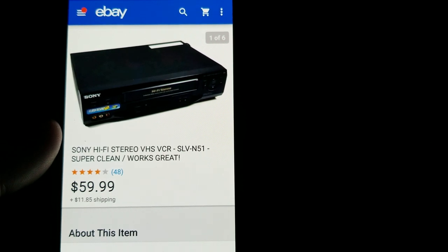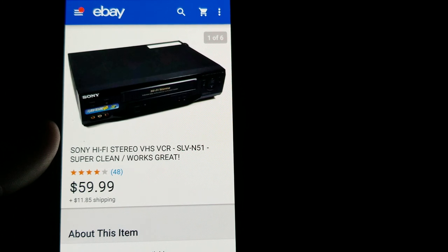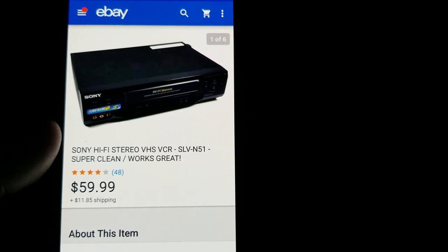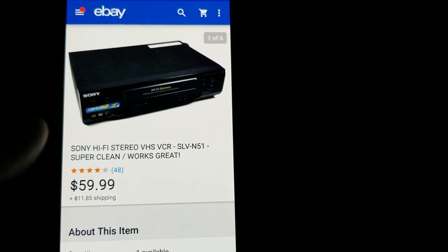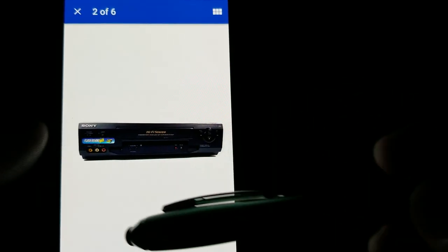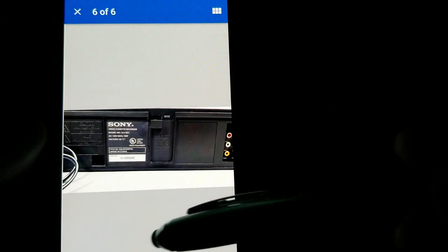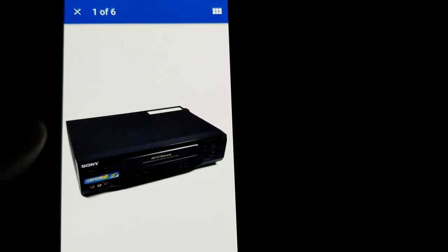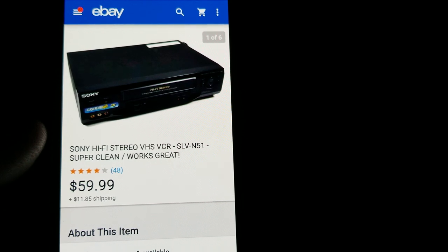As you might know, Sony sells well for me. Here's a Sony VCR — I've sold quite a few of them over the past year. This one sold for $59.99 plus shipping; it was very clean and worked great, though it did not have the remote. It sold pretty quickly and I paid about $4 at a thrift store.